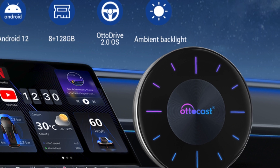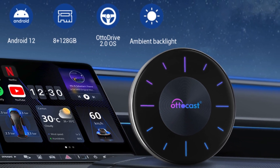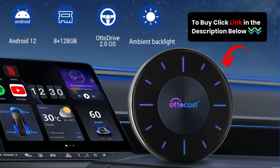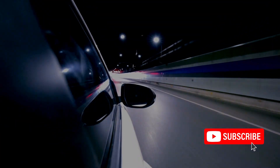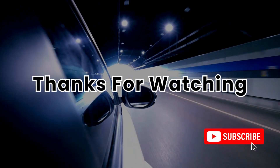With its powerful features, innovative design, and user-friendly interface, it's the perfect solution for modern drivers seeking premium entertainment and connectivity on the road. Click the link in the description to order yours now. Get yours today and elevate your driving experience to new heights, and subscribe to my channel for more tech content. Thanks for watching.